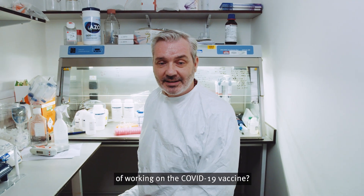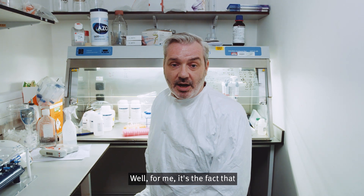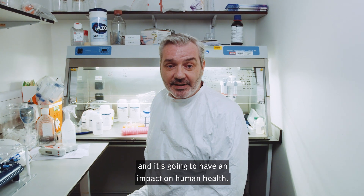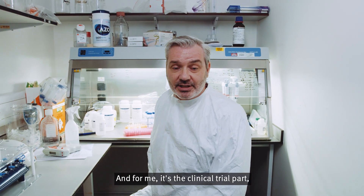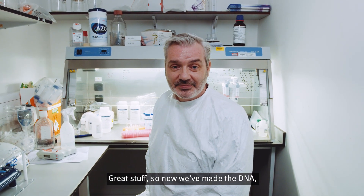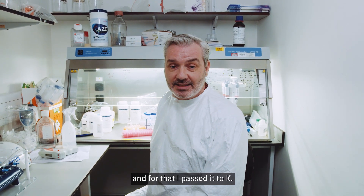What's been the most interesting part of working on the COVID-19 vaccine? For me, it's the fact that something that we've made in the lab is now going to go into people and have an impact on human health — particularly the clinical trial part, which is the most exciting. So now we've made the DNA, what do we do? Now we make the RNA, and for that I pass it to Kay.